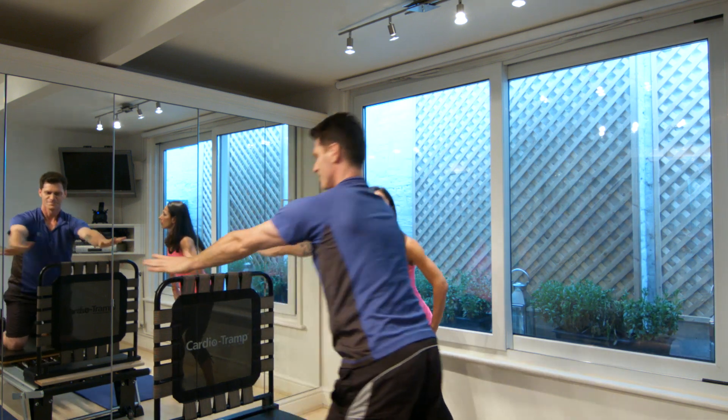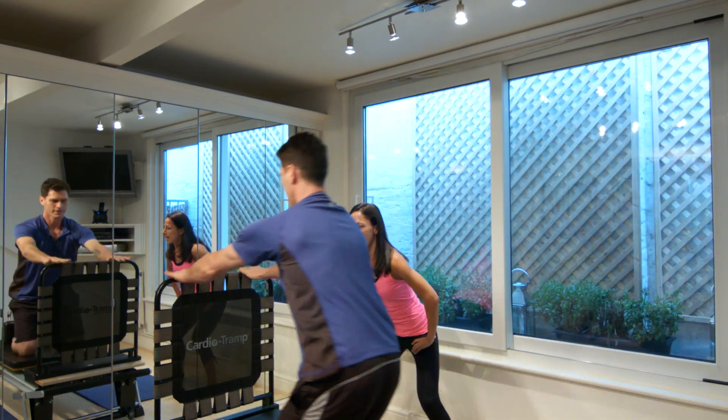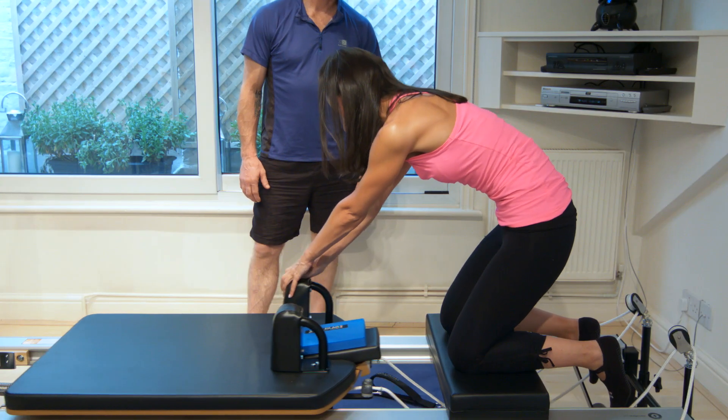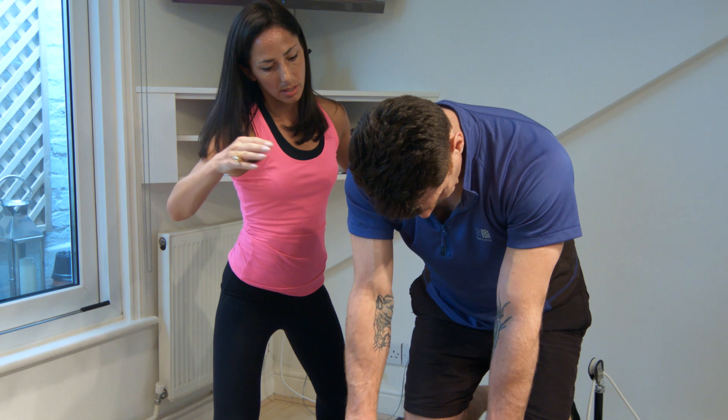We can mix in interval training and do some athletic conditioning, but similarly we can do the more traditional Pilates exercises as well, focusing on improving your posture, your core, and your shoulder stability.